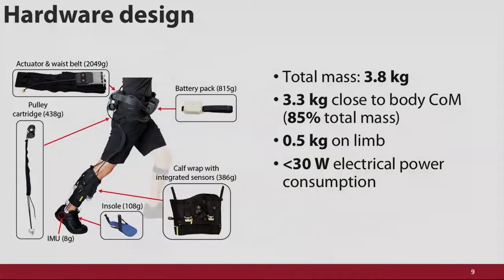The autonomous suit we've designed still has that compliant textile construction and really has six key components, including an actuator that generates the force and a calf wrap that transfers forces to the body. The whole mass is under four kilograms, and our design philosophy has always been to keep the costly masses proximal if possible. About 85% of this mass is on the torso. It lasts more than two hours on a single charge and consumes less than 30 watts of electrical power when walking.